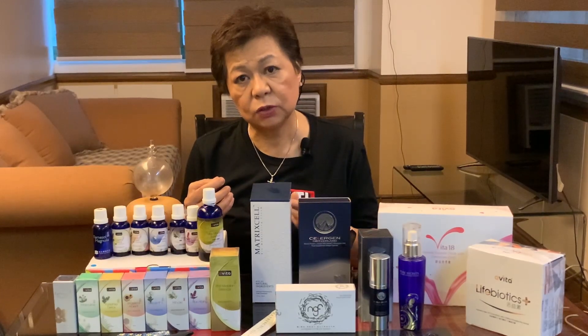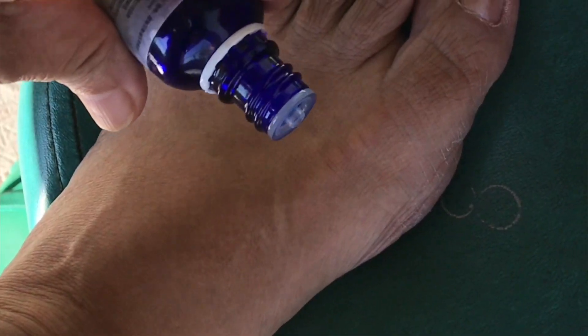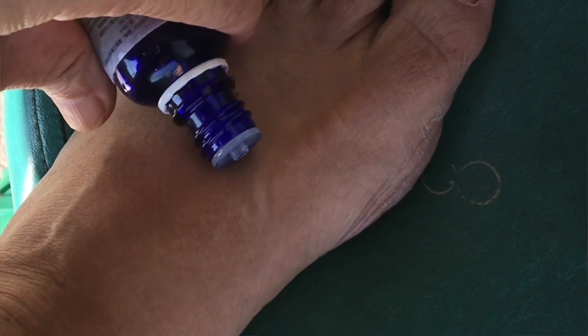So what did Avita do? They took that technology — the Eastern technology, or traditional Chinese medicine — took those herbs, blended them together, and specifically designed them for the meridians in our body. Then they took Western technology, merged it with Eastern technology, and came up with the biotech meridian herbal essential oil.